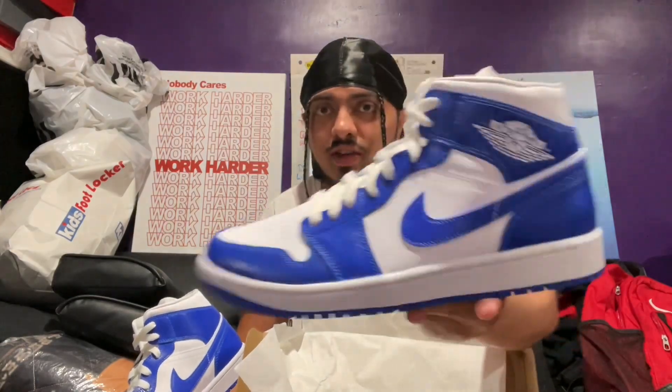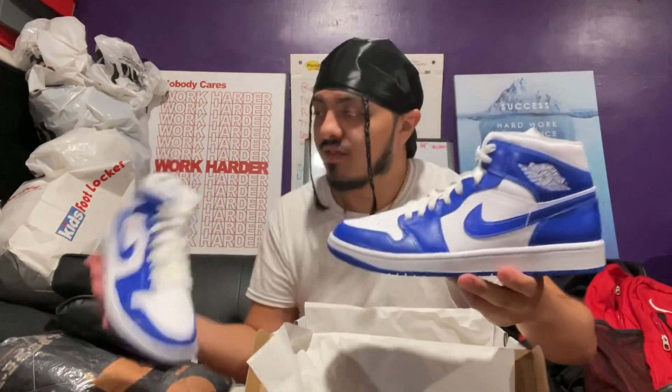Let me know how you guys feel about these mids. Did you even know they came out? Let me know in the comments. If you see these in person, are you copping for resale or for personal? Are they fire? Ladies, if you're watching too, you can cop — it's a women's shoe. Let me know what you guys think.